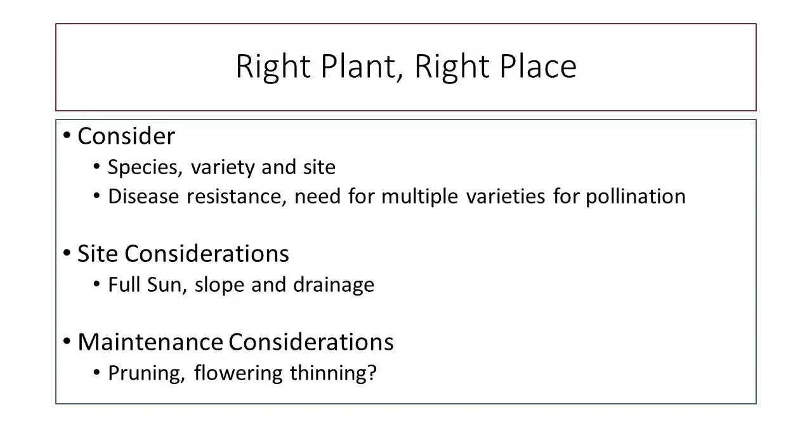When we think about site considerations, we basically want full sun, good drainage, and ideally a slope. We want trees towards the top of a slope because just like water, cold air drains to the bottom. Having a tree higher on a slope allows very cold air during a late frost to drain down to the bottom, hopefully protecting those trees from late frost damage. Not all of us can have slopes like that, but if you have property where that's an option, higher on a slope is probably your better choice.